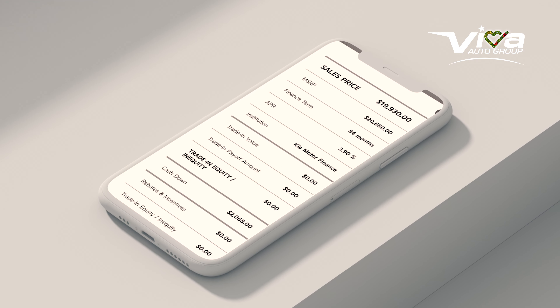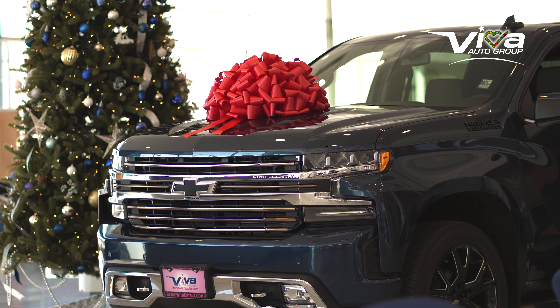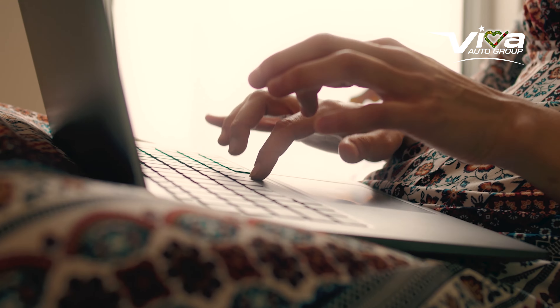Fill out the paperwork, apply for financing, come into our showroom, and we'll hand over the keys just in time for the holidays. Go to VivaAutoDirect.com and pick, click, and drive.